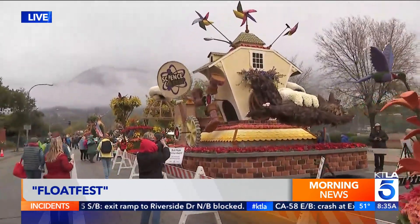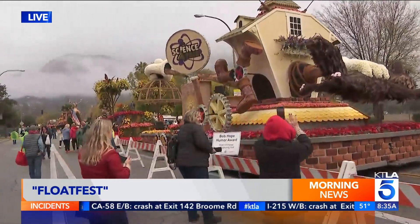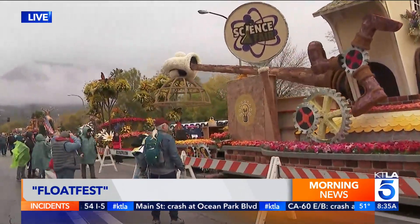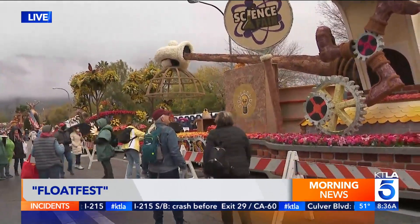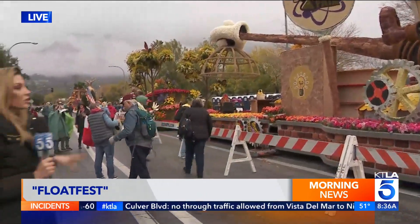Just to recap the hours: general admission is from nine to five today. This is the last day, so this is your last chance to see the floats in person. For more information, just go to the website visitpasadena.com. Keep in mind, dogs are not allowed and admission is $20. Parking is a challenge, so make sure you take the shuttle or walk here if you live close by. We'll send it back to you guys in studio.